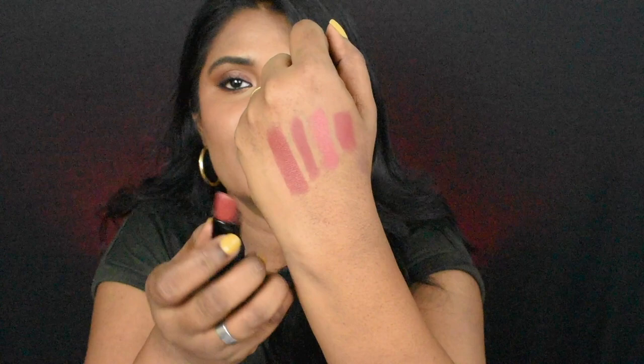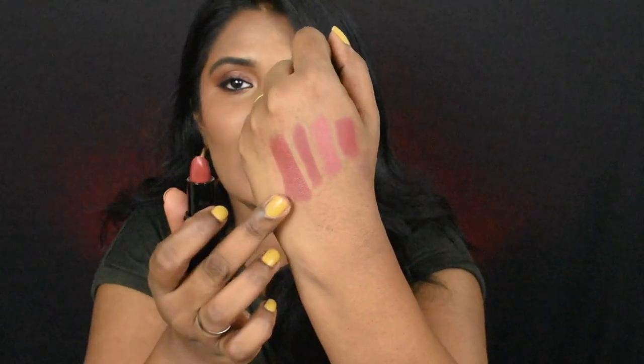The next lipstick is from Faces Canada — the Faces Canada Weightless Matte lipstick in the shade Forsake Beauty. This is how the lipstick looks like in the shade, and this is how it looks on the lips.